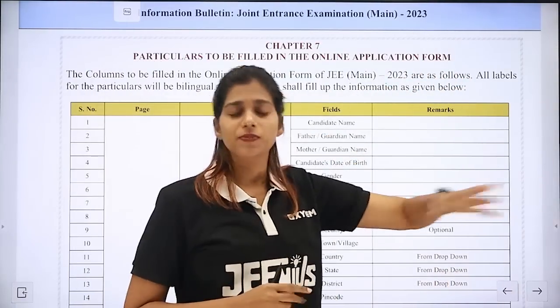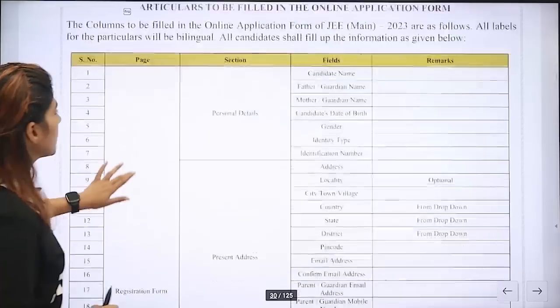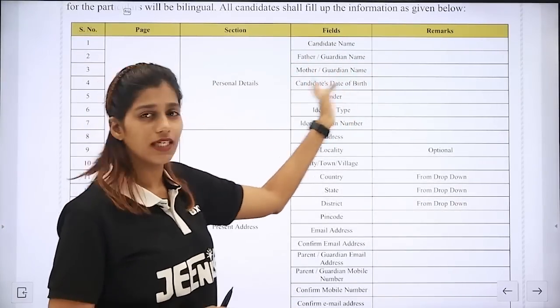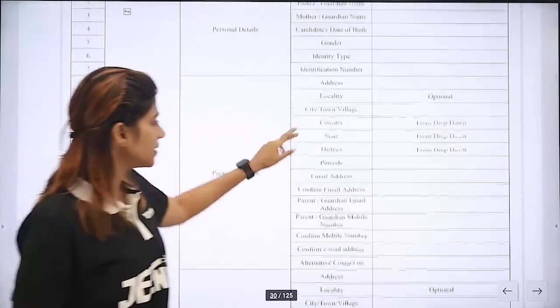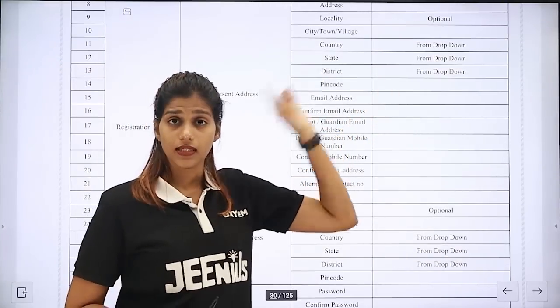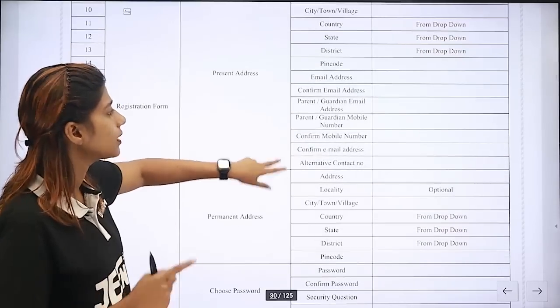Here is what information needs to be filled in the online application form. Our personal details are defined as: candidate, guardian, father, mother, date of birth, gender, identity/identification number, address, locality, country, city, state, district, pin code, and email address. All details will be set. If you want to change the details, you can use the email and mobile number for further communications.